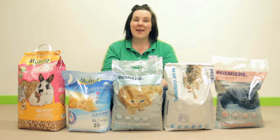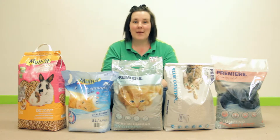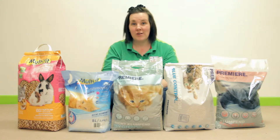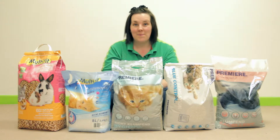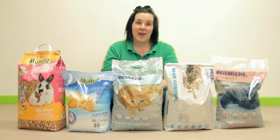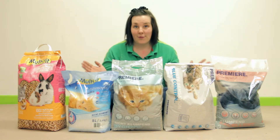Hi, I am Catherine and like all of my colleagues at MaxiZoo I am trained in pet care and nutrition. We have made this video today as an introduction to the different types of cat litter available. There are a huge number of brands and types out there and in our stores we stock a really extensive range. Here is just a small sample of what we carry.